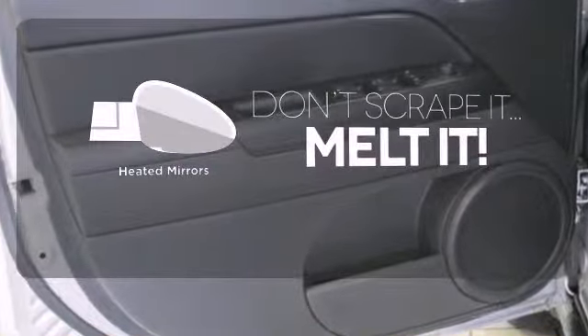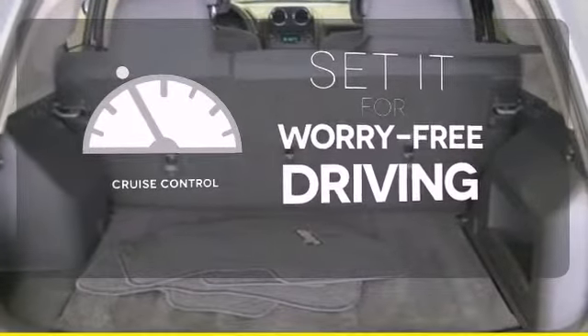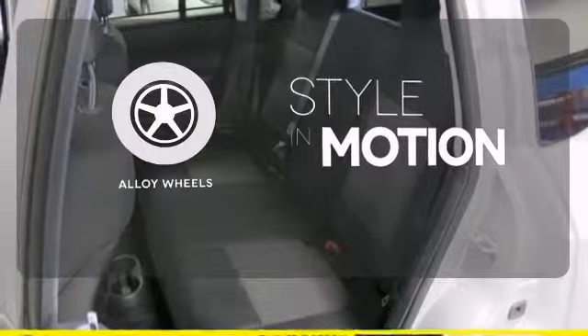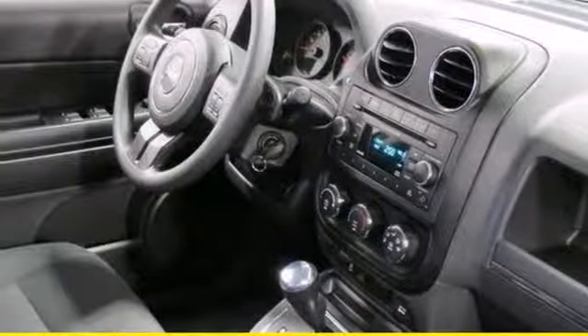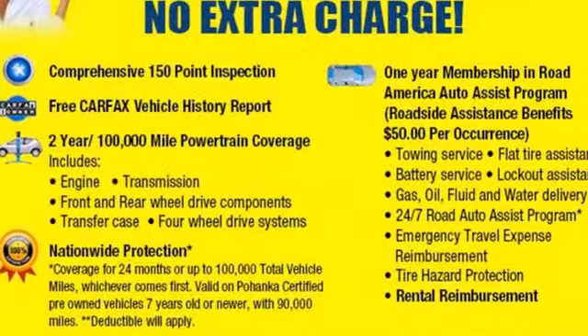Leave the scraper in the car, thanks to the heated mirrors. Cruise control sets the standard for worry-free driving. The alloy wheels make this vehicle look sharp. Driving cross-country or around the block, this well-engineered Jeep will make any experience worth its affordable price.